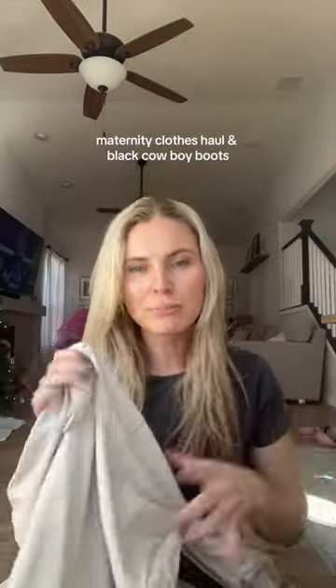I'm shopping at the mall for maternity clothes and black boots. Let me show you everything that I got. First up, let's go over maternity clothes.